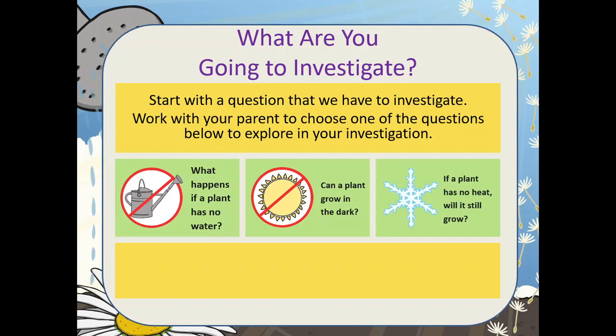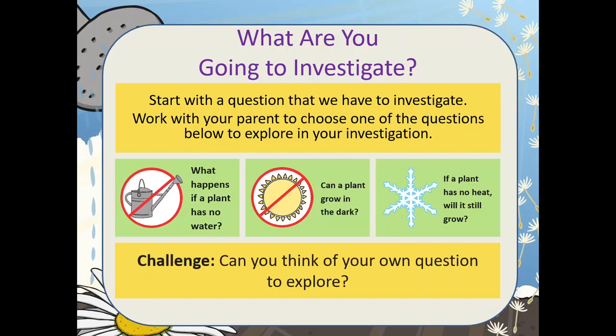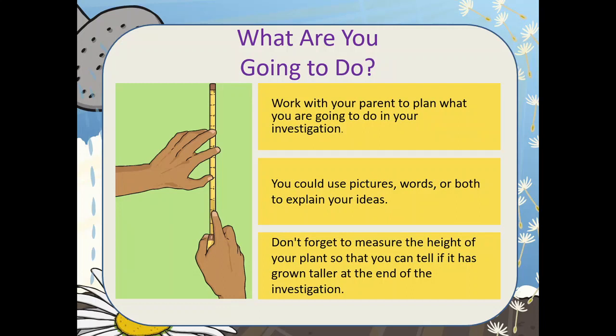Now it's time for a challenge. Can you think of your own question to explore? Work with your parent to plan what you are going to do in your investigation. You could use pictures, words, or both to explain your ideas. Don't forget to measure the height of your plant so that you can tell if it has grown taller at the end of the investigation.